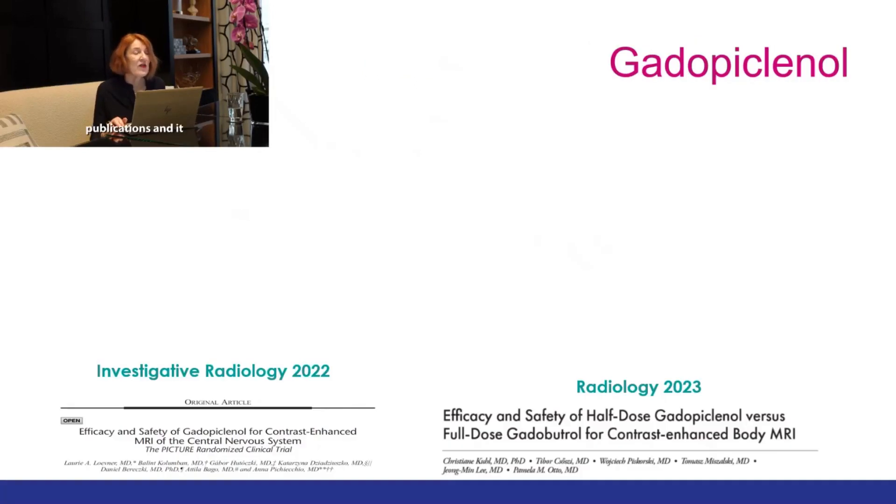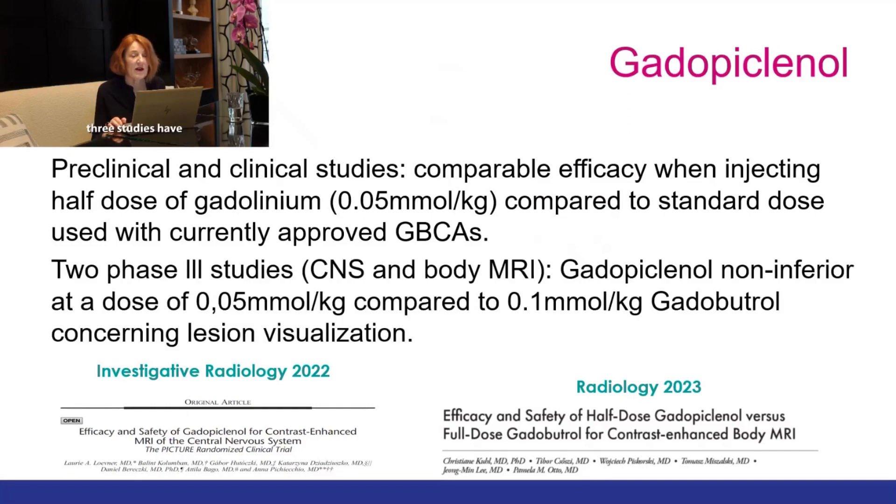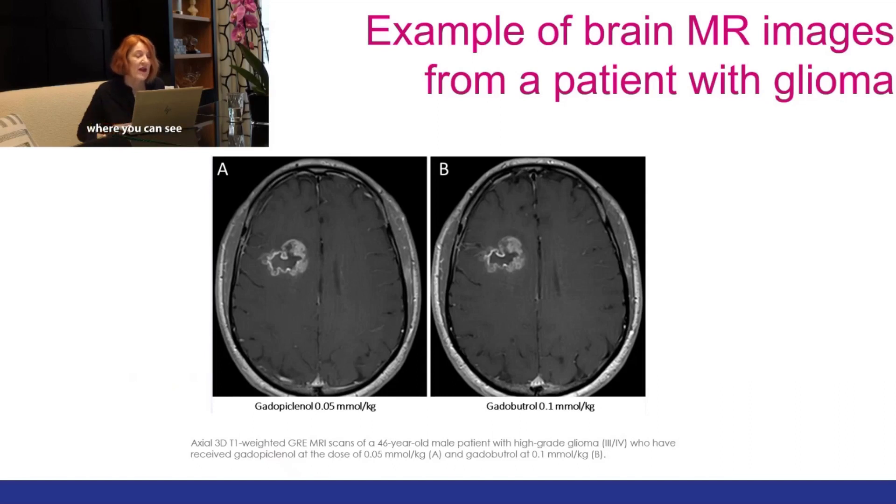Various preclinical and clinical studies have shown comparable efficacy when injecting half the dose of gadolinium compared to the standard dose used with currently approved gadolinium-based contrast agents. Two phase three studies have shown that gadopiclinol is non-inferior at a dose of 0.05 mmol/kg compared to full dose gadobutrol concerning lesion visualization. An example illustrates that lesion detection is the same when injecting only half the dose of gadopiclinol compared to gadobutrol.